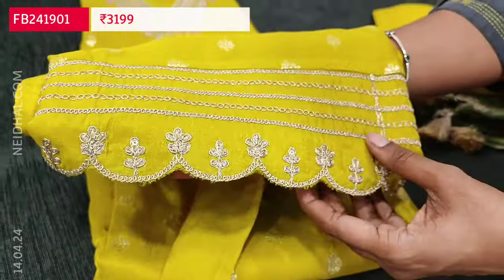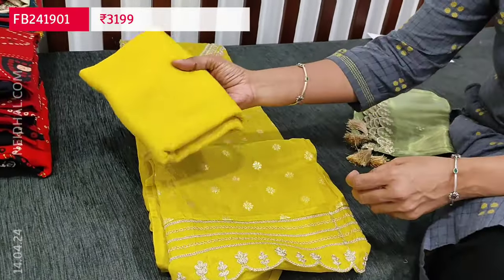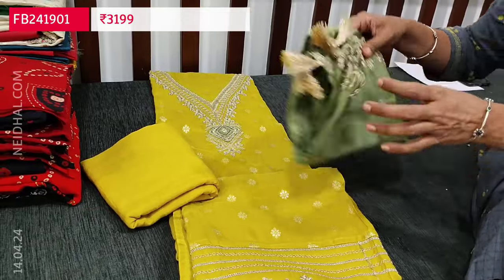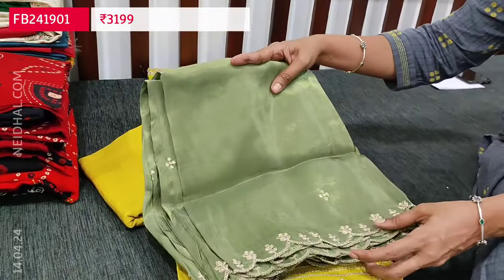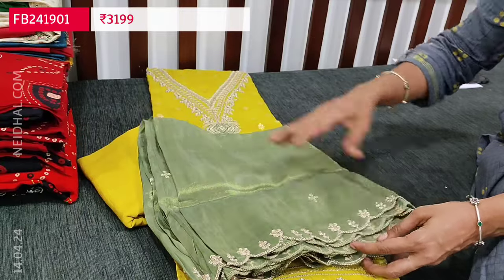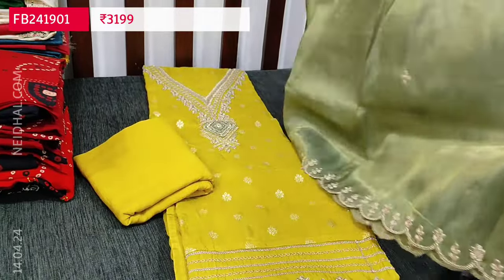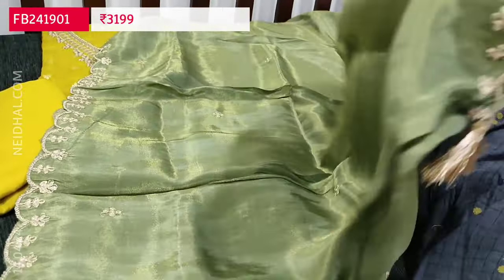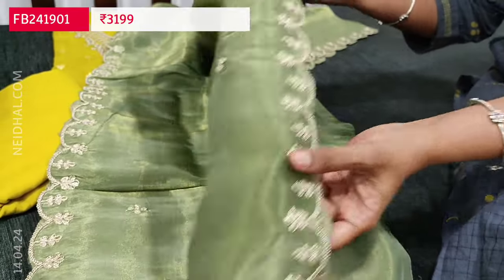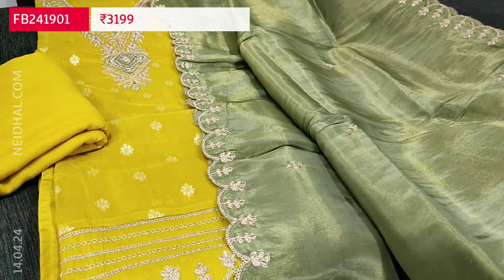In the daman we have zari detailing and it's plain at the back. Lining is needed. We have a matching santoon bottom in mehendi yellow color and a beautiful dupatta in a green shade with pastel pink — light olive green with golden tint. The dupatta is pure tissue organza silk with zari detailing and cut work edges. The cost of this designer piece is ₹3199, single color.